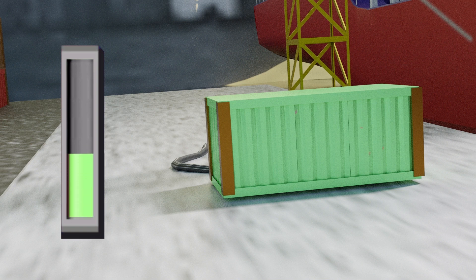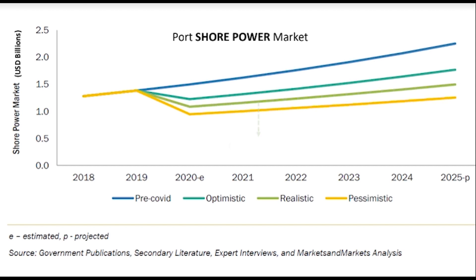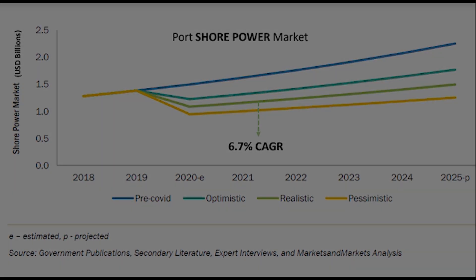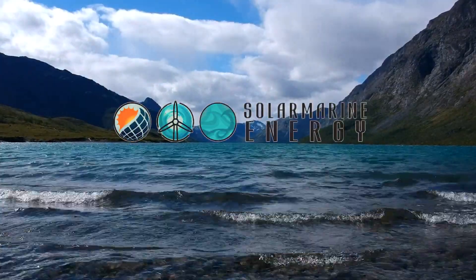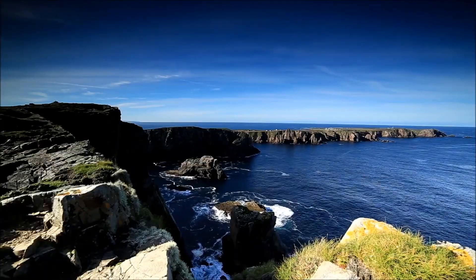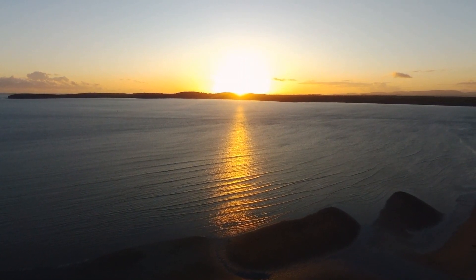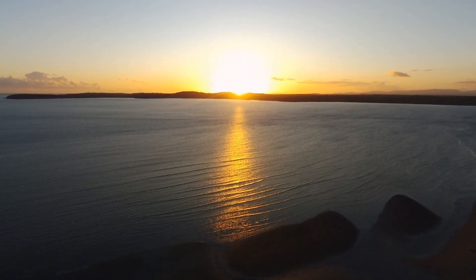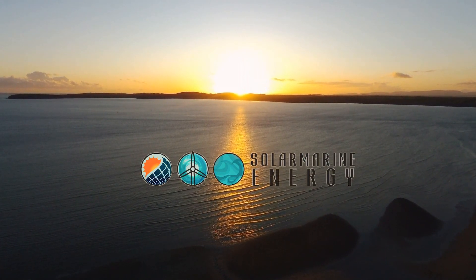The shoreside electricity market is experiencing a compound annual growth rate of 6.7%, with a predicted market value of 1.5 billion dollars by 2025. Solar Marine Energy's groundbreaking technology doesn't just guarantee the reduction in emissions through renewable energy, but it also offers multiple other opportunities to coastal industries, communities and energy supply systems.